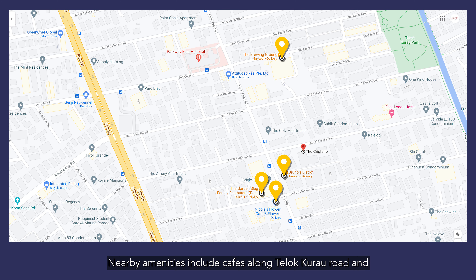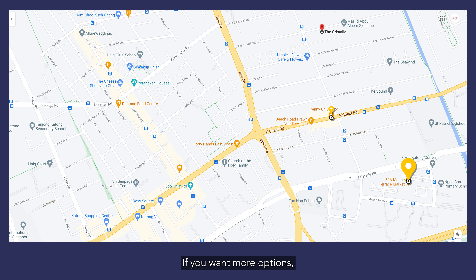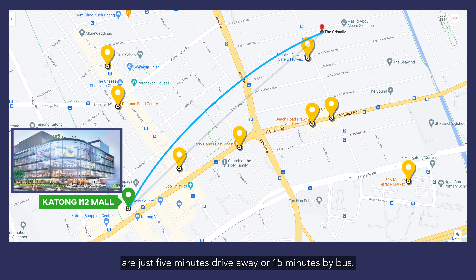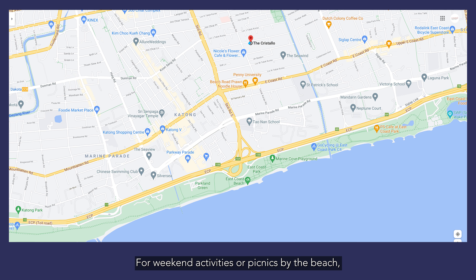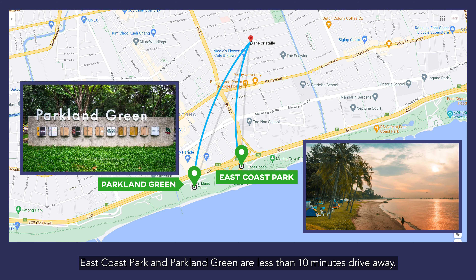Nearby amenities include cafes along Telok Kurau Road and Parkway East Hospital, just within 5 minutes' walk. If you want more options, renowned eateries along East Coast Road or the newly renovated Katong i12 are just 5 minutes' drive away or 15 minutes by bus. For weekend activities or picnics by the beach, East Coast Park and Parkland Green are less than 10 minutes' drive away.